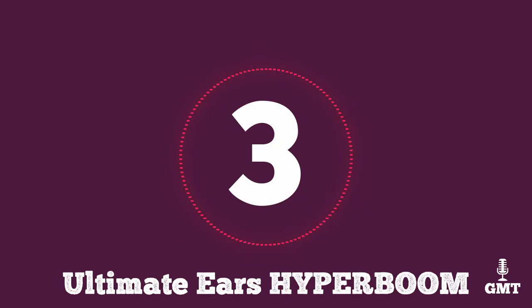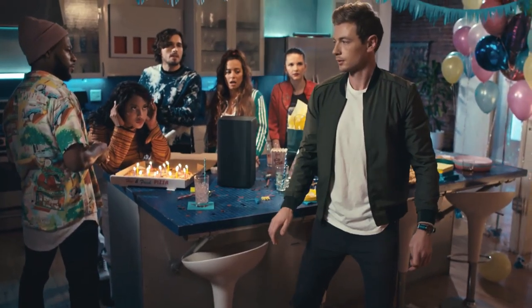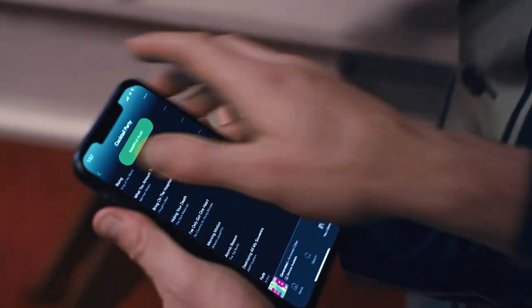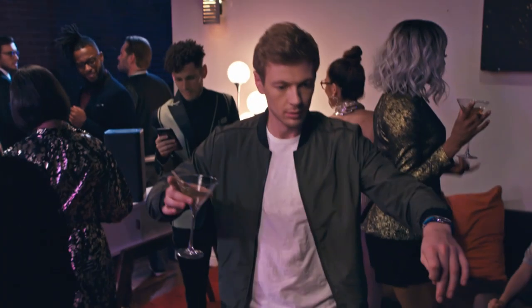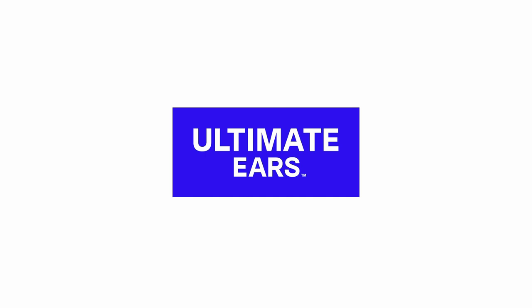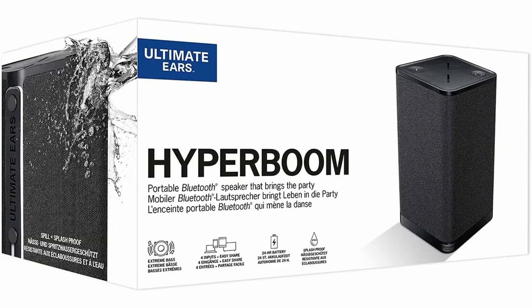The third product on our list is the Ultimate Ears Hyperboom. The Ultimate Ears Hyperboom is a wireless Bluetooth speaker with a connectivity range of 150 feet or 45 meters. It has a durable square shape and a body made of rigid plastic that is IPX4 dust and splash resistant, making it perfect for the beach or poolside. It features a rubber strap across the spine that makes it easy to carry around. It also has an integrated optical input that lets you use this speaker like a home audio system. Along the spine you'll find the connection ports, including a USB-A output so you can use the speaker as a power bank, and a 3.5mm input.